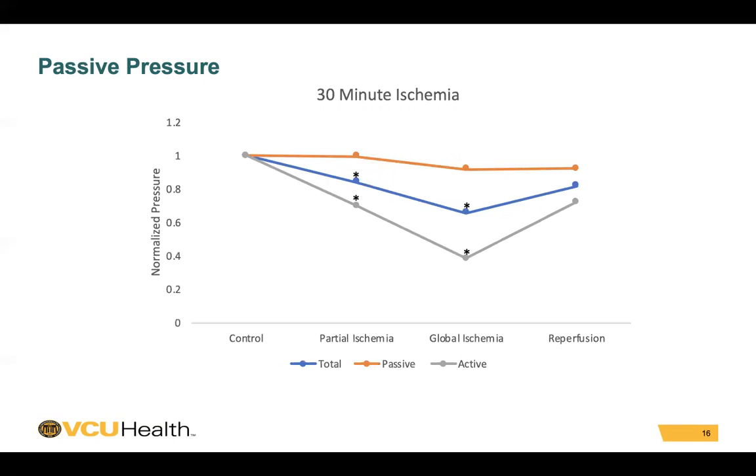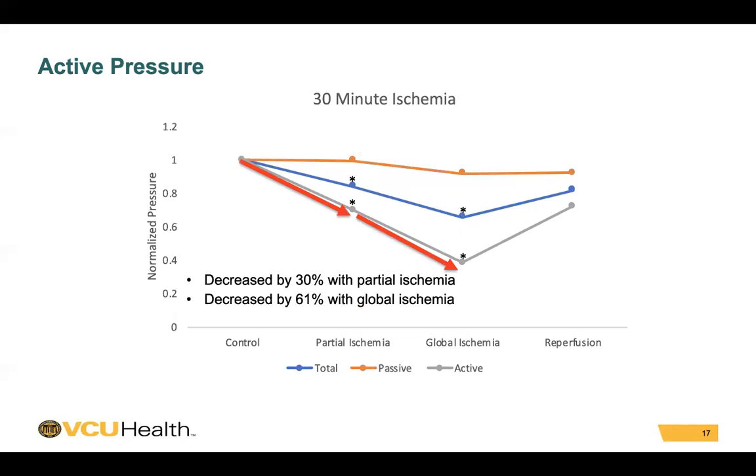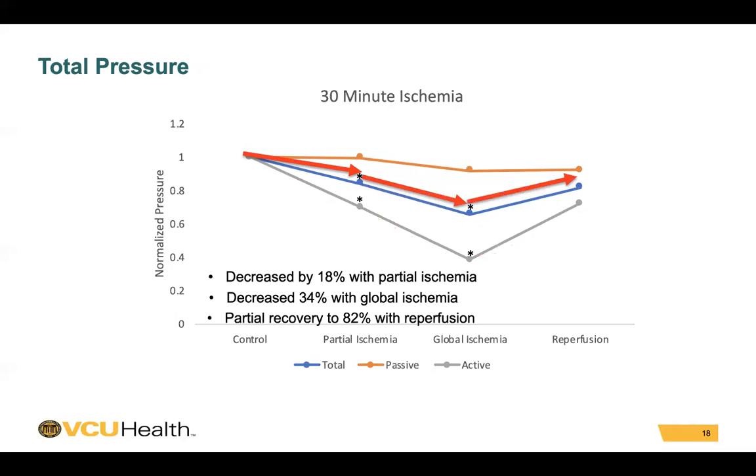When we increased the ischemia time to 30 minutes, the passive pressure remained relatively unchanged — there was a slight decrease with ischemia, however this was not statistically significant. However, the active pressure decreased 30% with partial ischemia, decreased 61% with global ischemia, and only partially recovered to 72% with reperfusion. The total pressure decreased 18% with partial ischemia, 34% with global ischemia, and again only had a partial recovery to 82% with reperfusion.